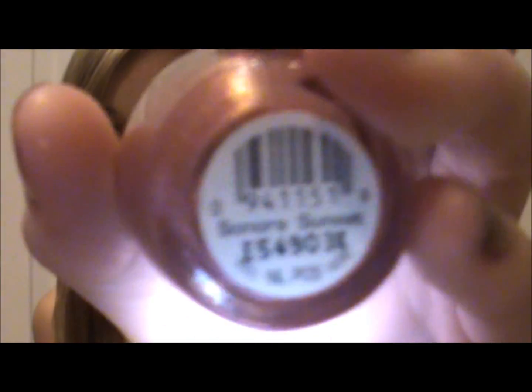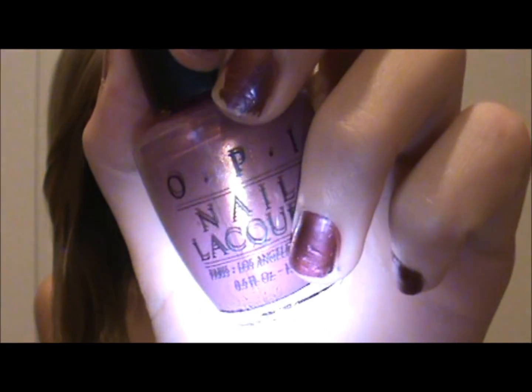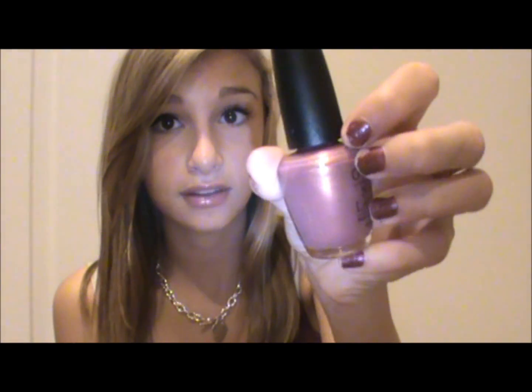Sonora Sunset from OPI — it looks like this. It is a lighter color than the one I just showed you. As you can tell, it's more of a purpley and pinky tint. It has gold reflexes in it, which is really pretty. This is probably the next color that I will be putting on my nails.